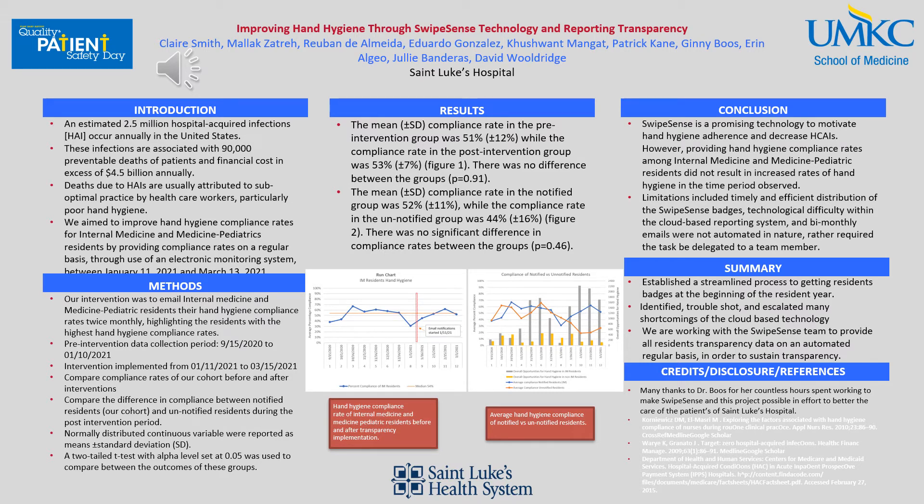In our conclusion, SwipeSense is a promising technology to motivate hand hygiene adherence and decrease hospital-associated infections. However, providing hand hygiene compliance rates among internal medicine and med-pediatric residents did not result in increased rates of hand hygiene in the time period observed.